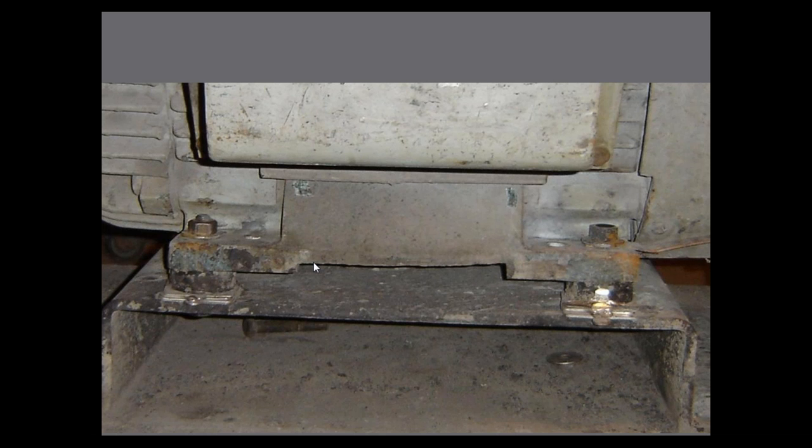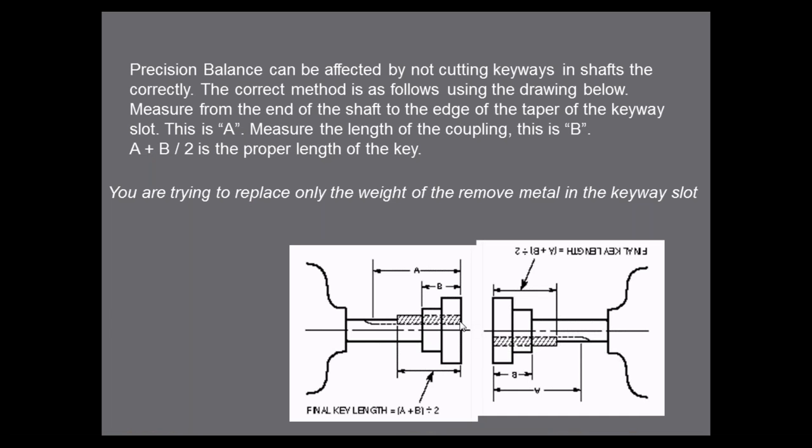Here's one most maintenance people don't know — I've been with guys who have been in business 30–40 years. When you're cutting the keyway in a shaft, the keyway length should be (A + B) / 2 — the length of the keyway plus the length of the hub, divided by two — and they should be 180 degrees from each other. If we cut keyways full length and put both on top of each other, you'll have an imbalance situation that causes the bearings in the pump or motor to fail earlier. One ounce of imbalance on a 12-inch diameter pump impeller reduces bearing life by 48%.